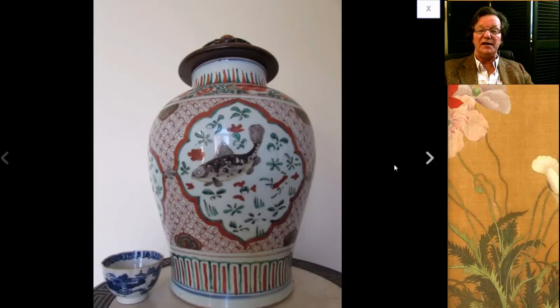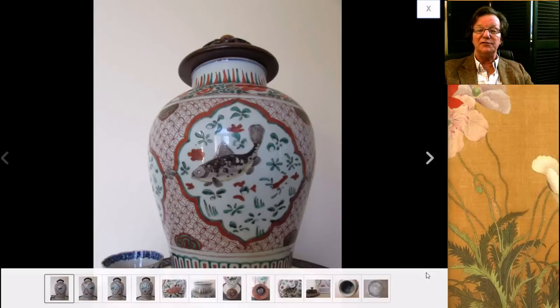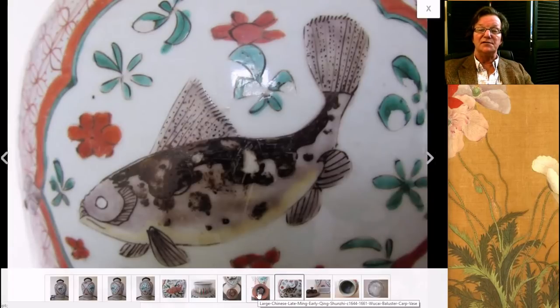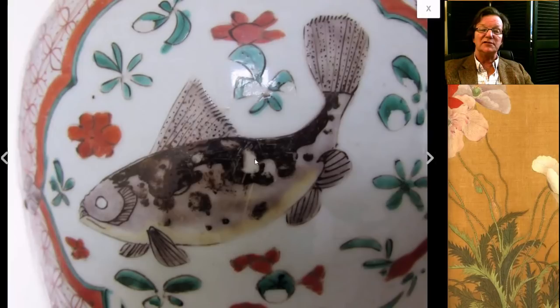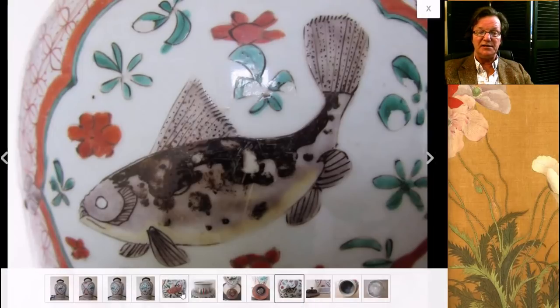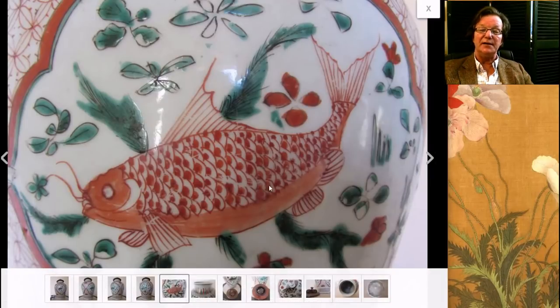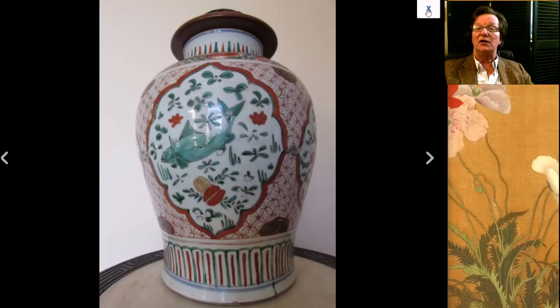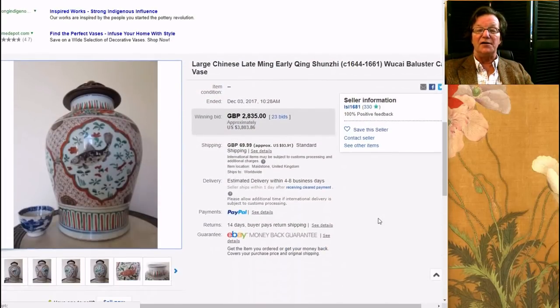Over here was this transitional pot with the aubergine fish on it. There was a lot of interest in this — quite an attractive pot. It had a tiny bit of enamel loss here and there, which is pretty typical, especially with those aubergine enamels and red overglazes. It was around 12 inches tall, and it did just fine — it brought $3,803. Not bad at all.